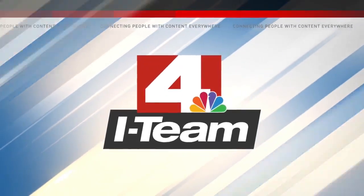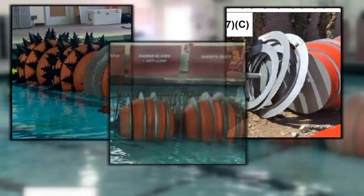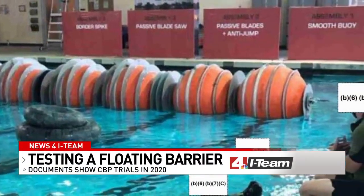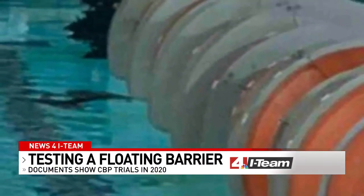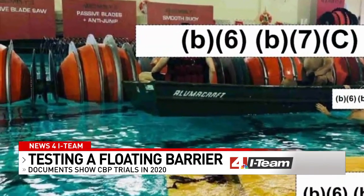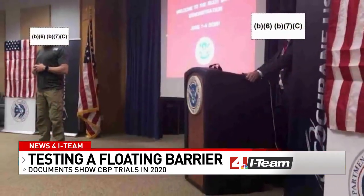Short and Elder got an inside look at the testing process for the buoys and how close the U.S. came to using them. The I-Team obtained photos documenting the testing process for a floating barrier in the Rio Grande — including options with spikes, blade saws, and anti-jump barriers. But these aren't records from the Texas buoy rollout; they're from the federal government's.